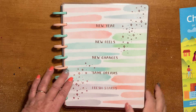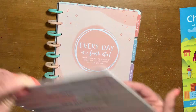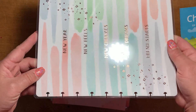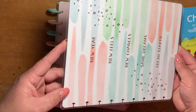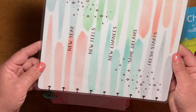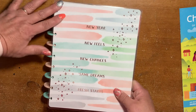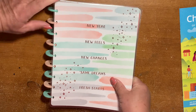So without further ado — the first thing that totally attracted me to this planner was actually the cover. It's so simple and so beautiful. It says: New Year, New Feels, New Chances, Same Dreams, Fresh Starts — in gold foil. We just have to take a minute and appreciate all of that.